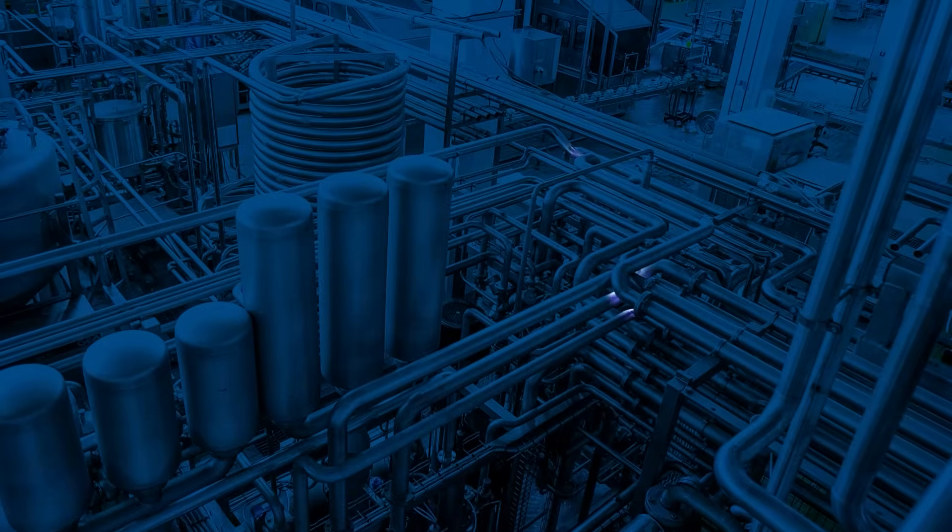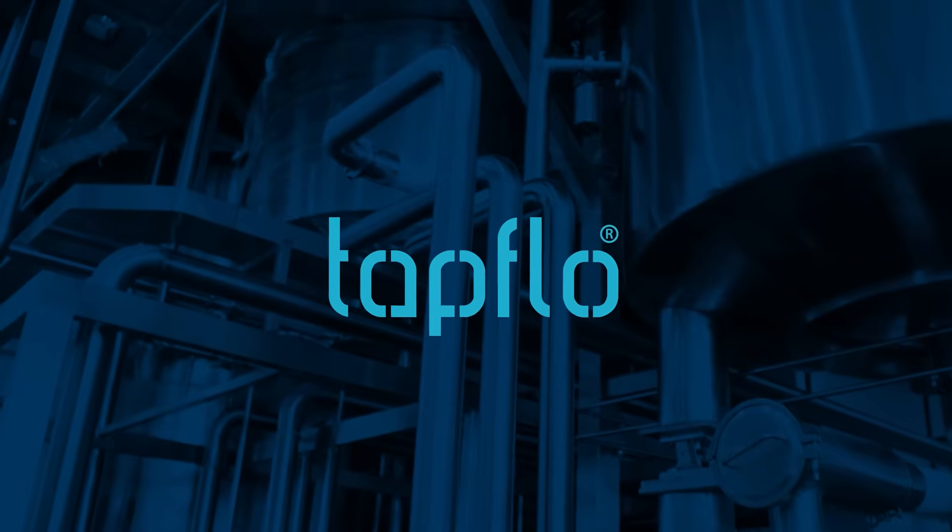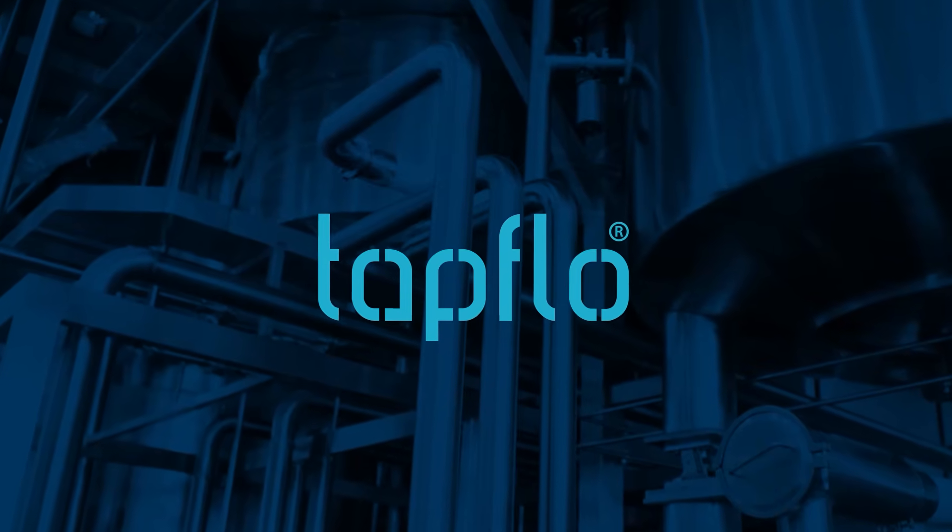For more information, visit www.tapflown.com.au.